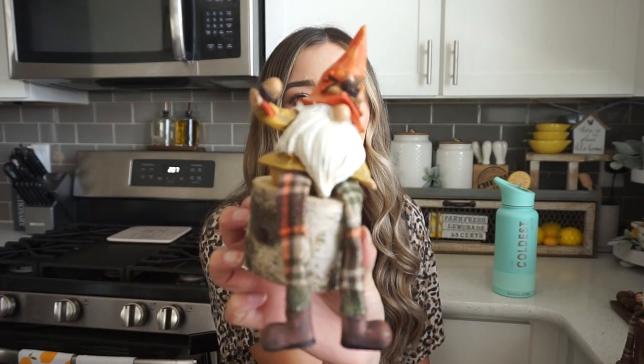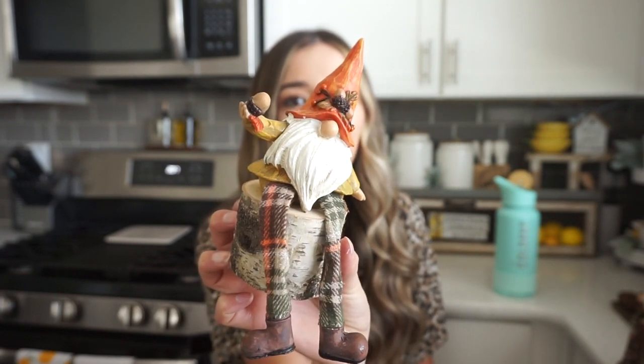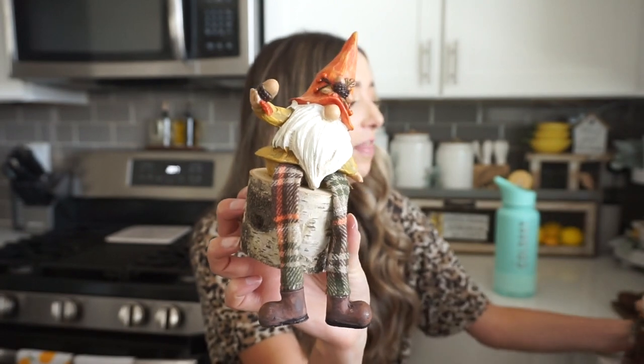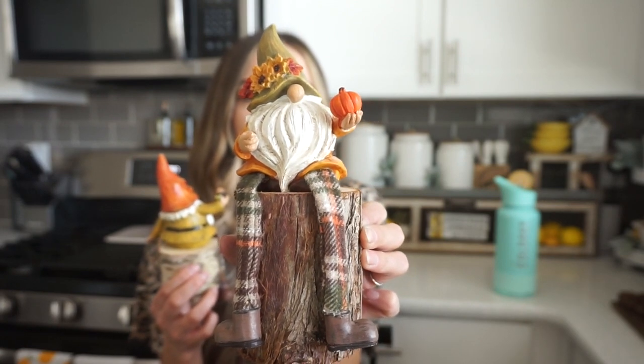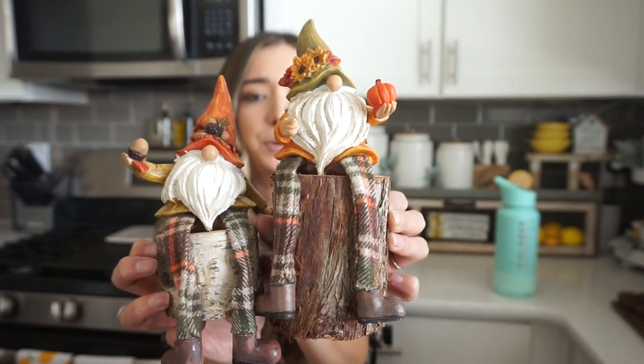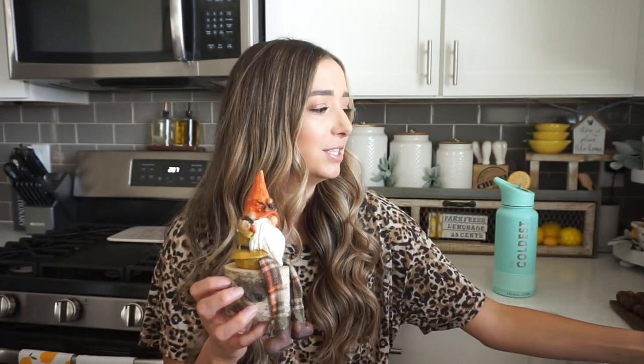The next thing that I got are these adorable little gnomes. If you've been watching me for a while, you know that I absolutely adore gnomes — you either love them or you hate them, and I am one of the people that absolutely adores them. I'm going to have these gnomes sit on the little birch cutouts. Here's the first one — how stinking cute is he! I love the little legs dangling down. This one is holding a little acorn and the other little guy is holding a pumpkin.